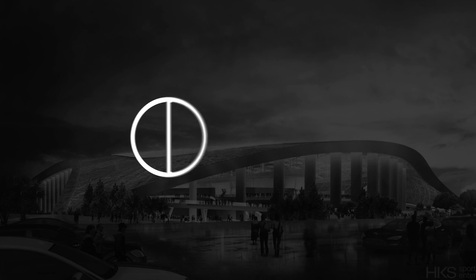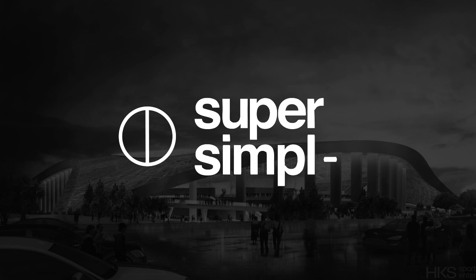Hey everybody, welcome to Super Simple. I'm Mark Teer, the founder of Black Spectacles, and today we're very lucky to have Heath May from HKS join us. We did a little bit of a preview a couple of days ago, and trust me, you guys are in for an awesome project. Some of the things these guys are doing are really at the bleeding edge of what's possible in architecture.